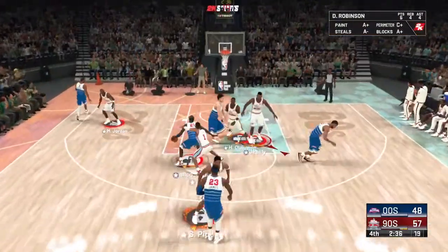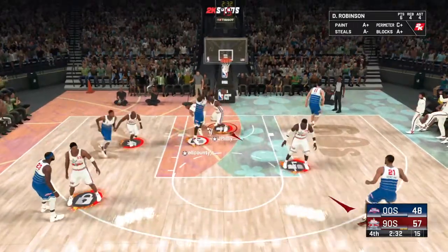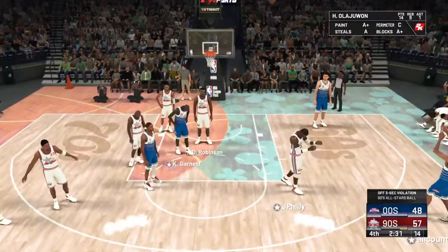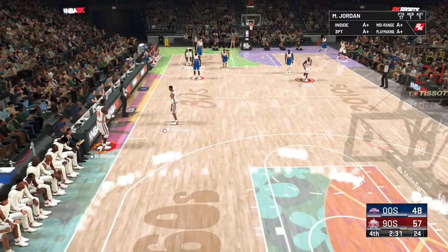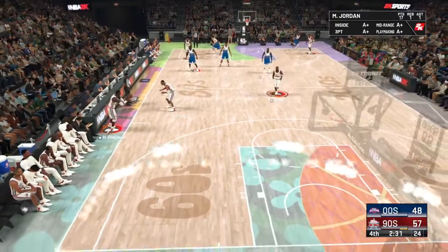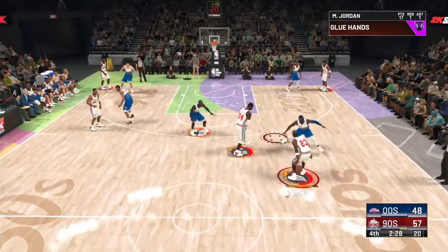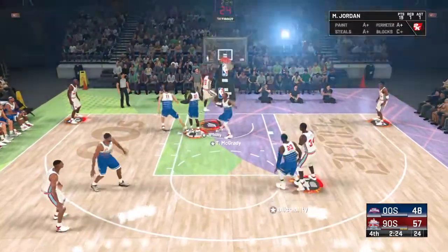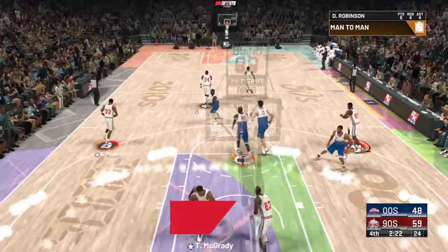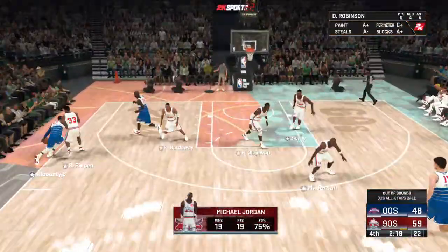How many times have we seen a possession like that from them today — ending with a basket coming off a pretty pass. When you look at the assist totals, they've clearly been the better team. Fourth quarter of play, over three and a half minutes gone. Jordan — and there's the big-time jam as he slams it right over Burnett. And down!